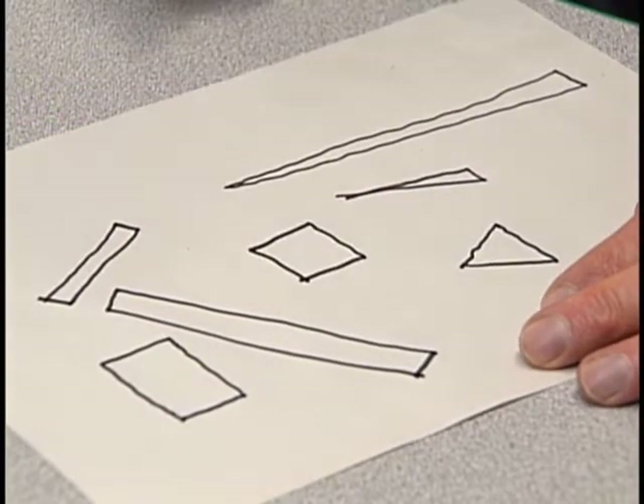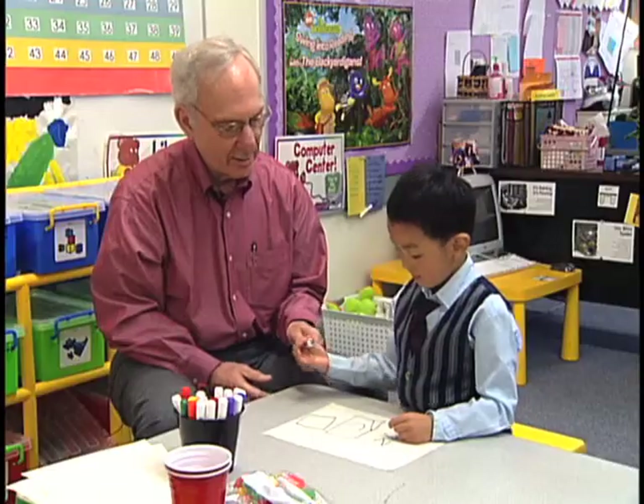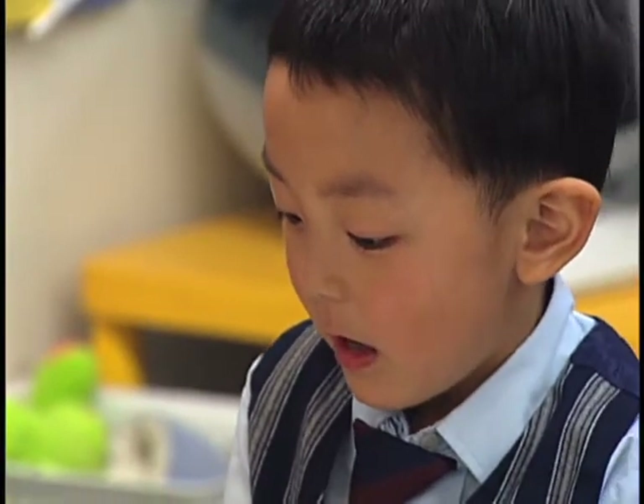What's that? Square. How many points does it have? Four. I thought you said a rectangle has four points. A rectangle is a little longer than a square. Oh, but they have four points, too? Yeah.